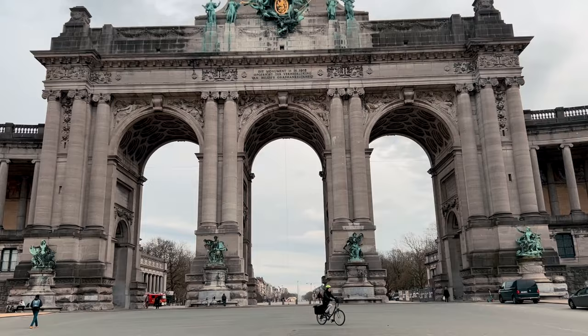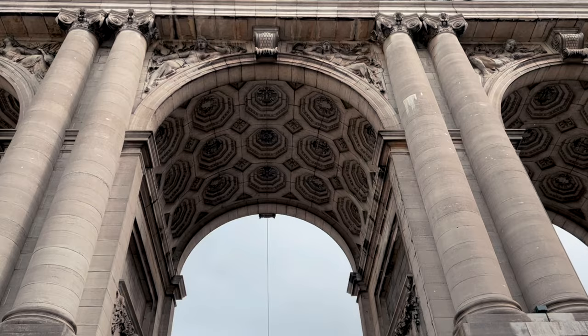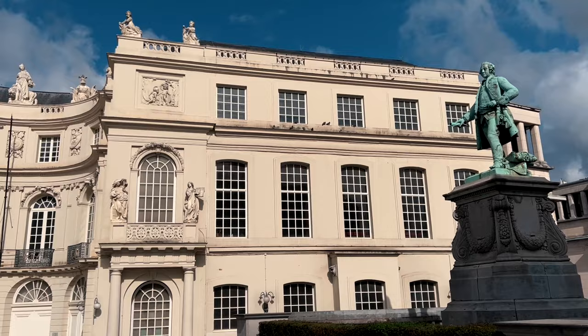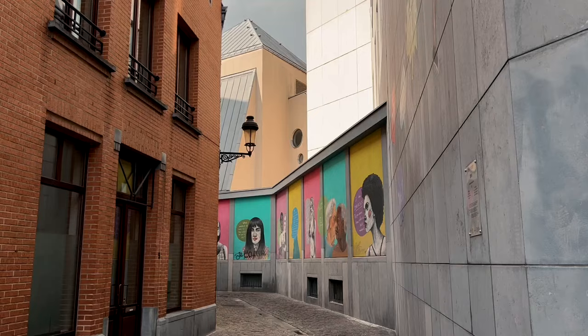To walk off some of that food coma, I recommend heading over to the nearby Cinquantenaire Park to admire a triumphal arch with a bronze chariot in the center. The palace and the arch were built to commemorate the 50th anniversary of the independent state of Belgium — a truly impressive sight.